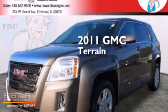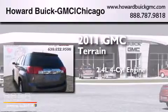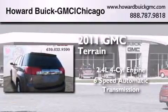This is a 2011 GMC Terrain. It has a 2.4-liter four-cylinder engine and a six-speed automatic transmission.